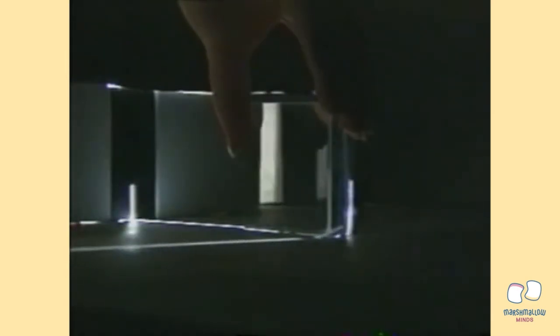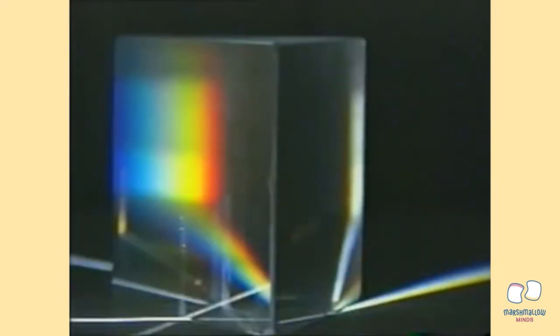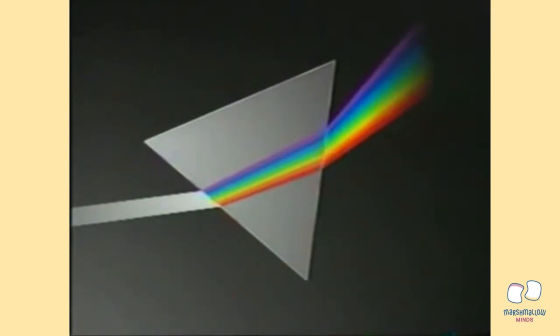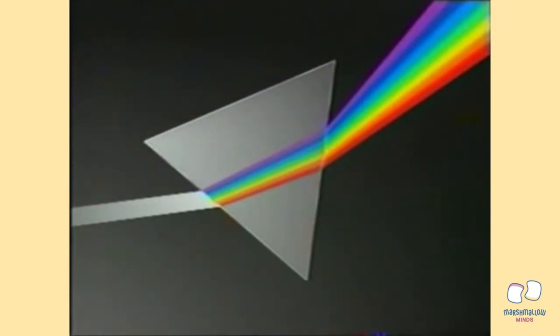The same effect can be created by passing a narrow beam of white light through a glass prism. The beam is split up into a spectrum of colors, the same colors and in the same order as those in a rainbow. The prism makes the beam of light change direction. Different colored light is bent by different amounts. Violet is bent the most, while red is bent the least. White light is a mixture of many colors which the prism separates.